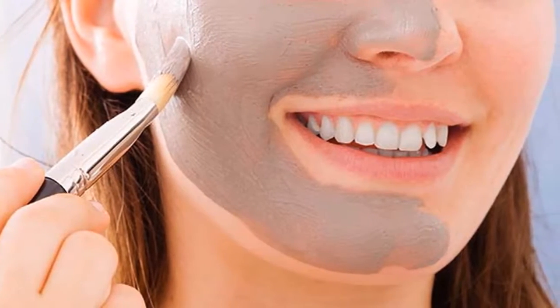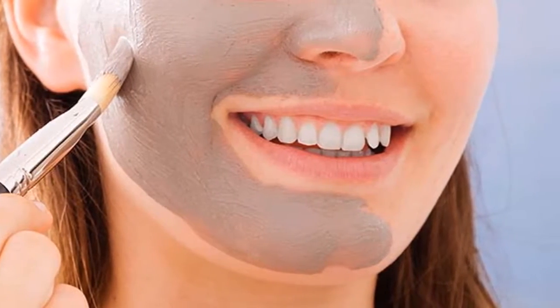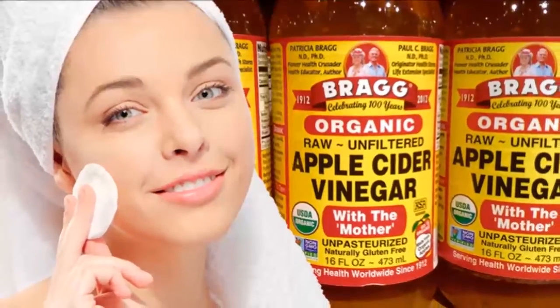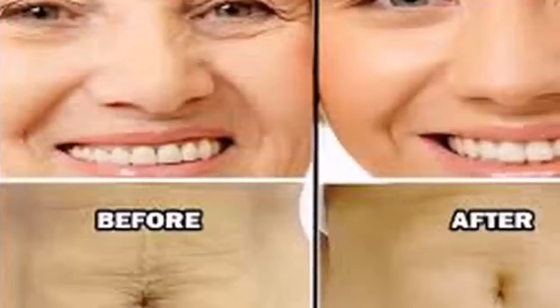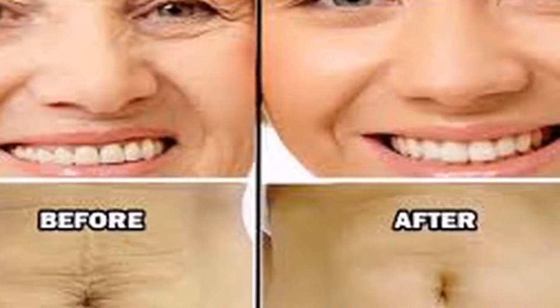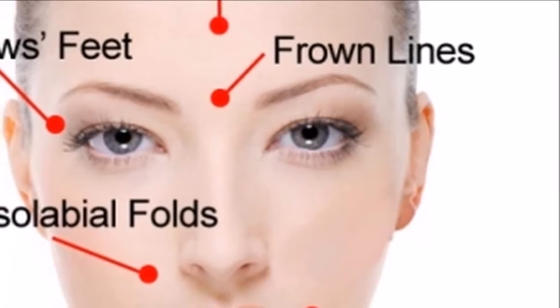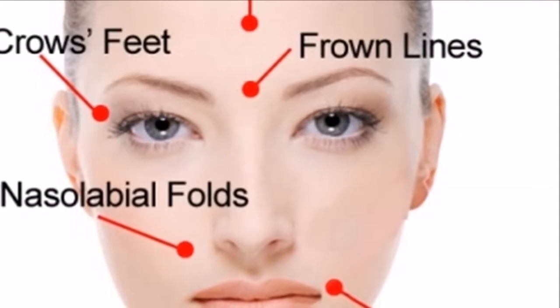How to tighten your skin naturally. As you get older, your skin naturally becomes less elastic and more fragile. Decreased production of natural oils dries your skin and makes it appear more wrinkled. Fat in the deeper layers of your skin diminishes, causing loose, saggy skin and more pronounced lines and crevices. In this video, we are going to show you how to tighten your skin in an all-natural way — you don't have to spend too much money on plastic surgeries or expensive body creams.